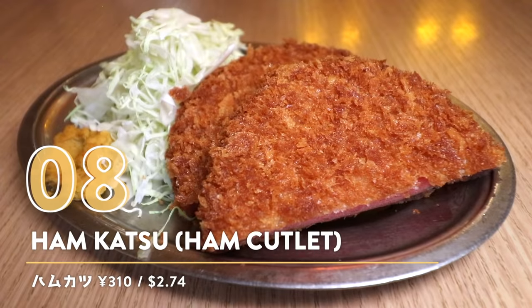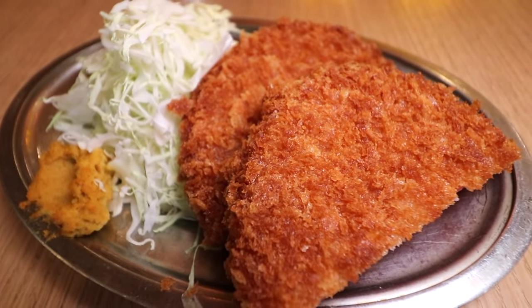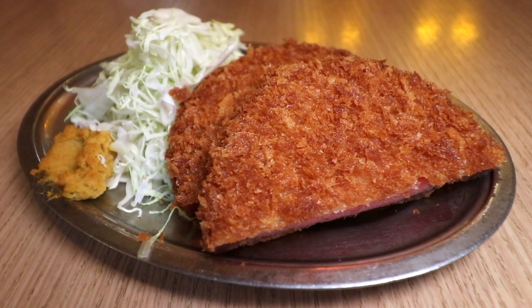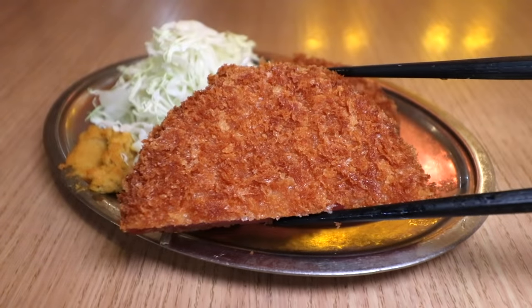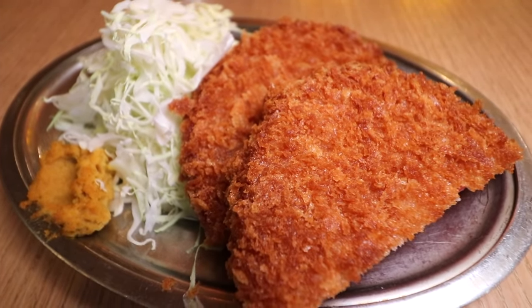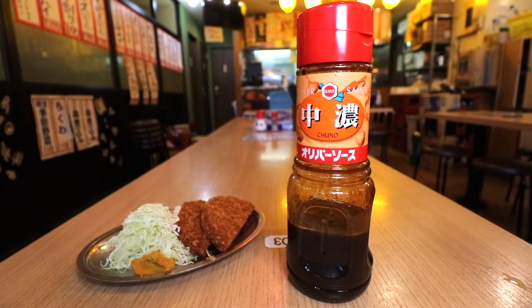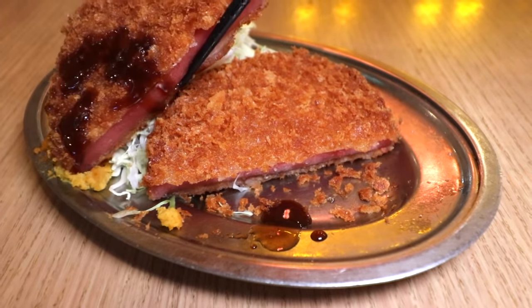Number eight: Hamukatsu — ham cutlet. I know this one and the next one are just a bit over $2, but I love them so much I had to share. So now I'm bringing one of the hardest hitters out there: the Hamukatsu. Basically you have ham with panko breadcrumbs on the outside, served with some mustard and cabbage. I personally like to throw some of this sauce on here — it makes it a little bit sweeter. Put a little bit of mustard on there and just take the first crispy bite.